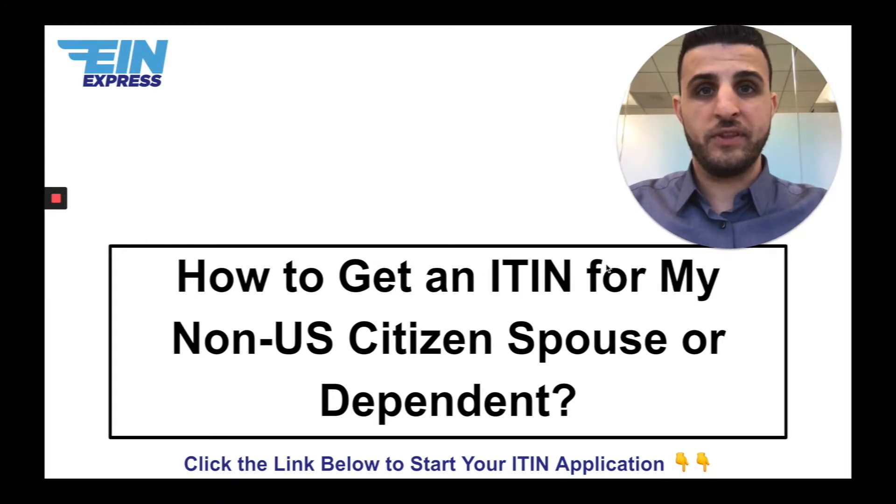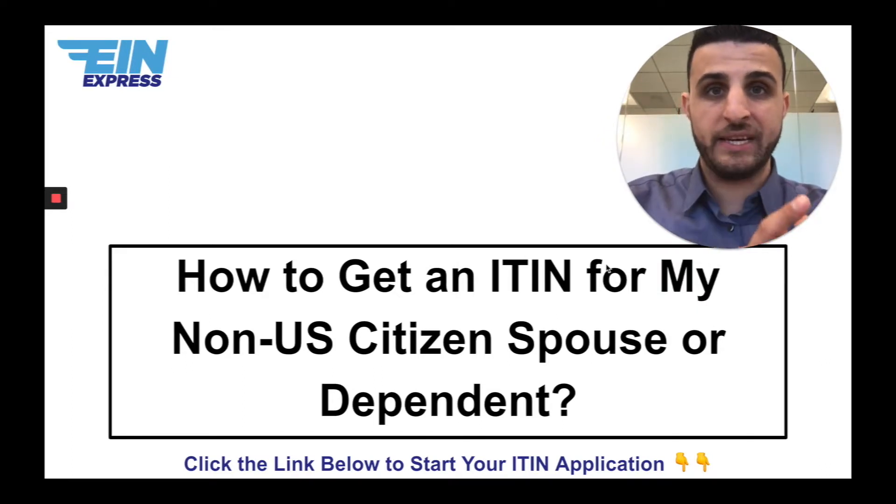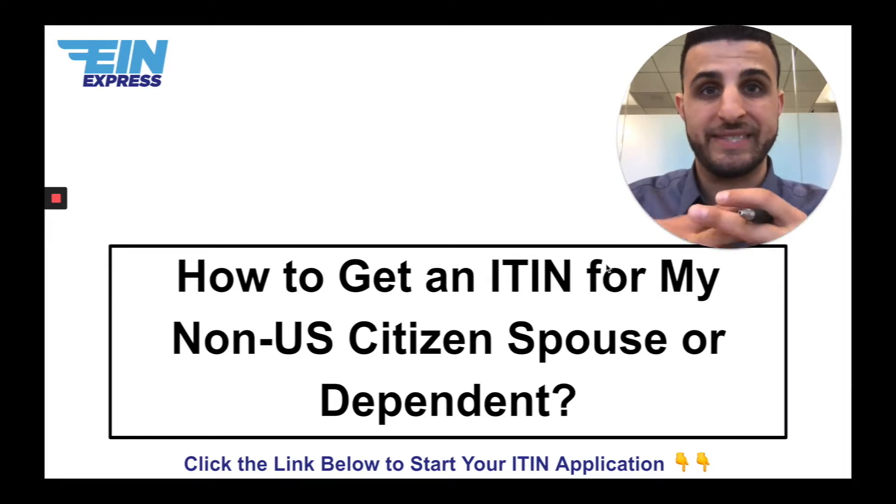No — they're done simultaneously. That's the misconception. The spouse on their own doesn't qualify to apply for an ITIN. It's being your spouse and being claimed on your taxes that qualifies them to apply for an ITIN. That's what needs to be done simultaneously.